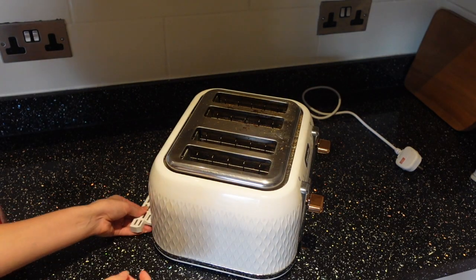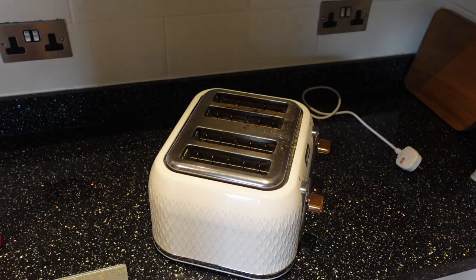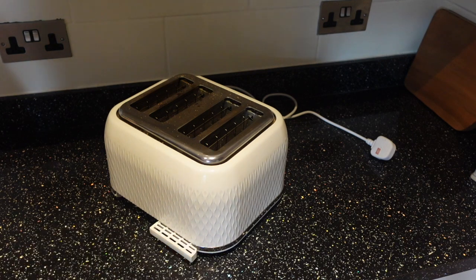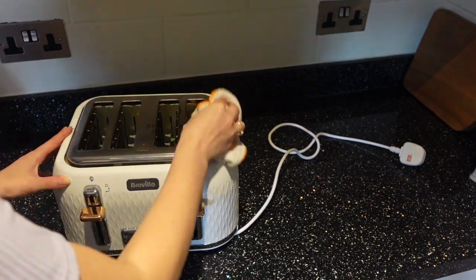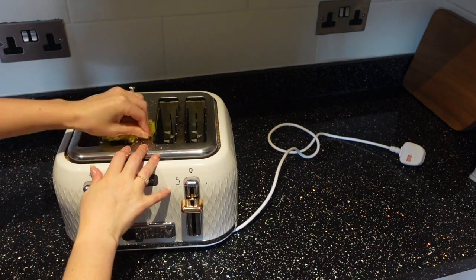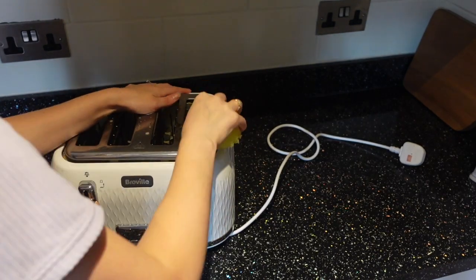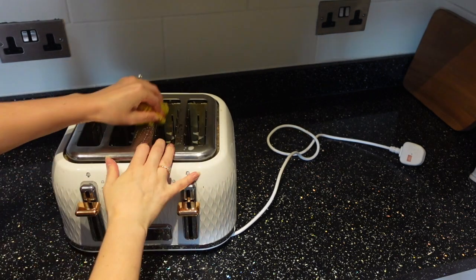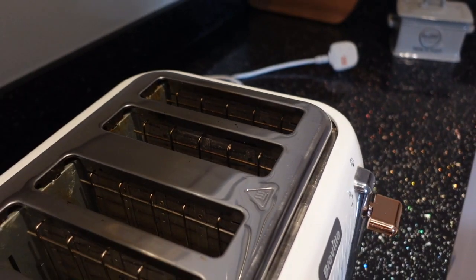Now on to cleaning the toaster. First I'm just taking out the trays at the bottom that collect all the crumbs, throwing those in the bin, then giving the trays a good clean and putting them back in. For the top of the toaster, it had quite a lot of burn marks, so I used my Scrub Daddy combined with the Pink Stuff spray. Be really careful not to spray directly on the toaster — spray it on whatever you're using to clean — because you don't want cleaning products getting inside and affecting the taste of your bread. It came up really sparkly and that was a satisfying moment.